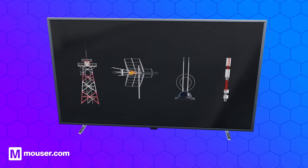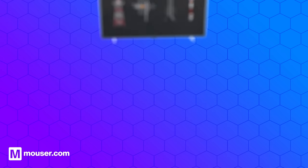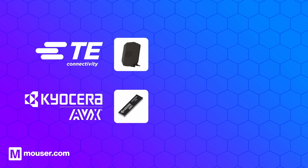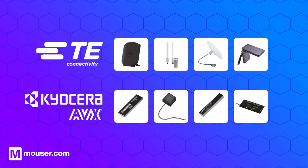An effective and efficient wireless network requires antennas to operate properly. Whatever type and specification of antenna you need, Mauser Electronics offers a vast range of high-efficiency and reliable antennas, from TE Connectivity and Kyocera AVX.